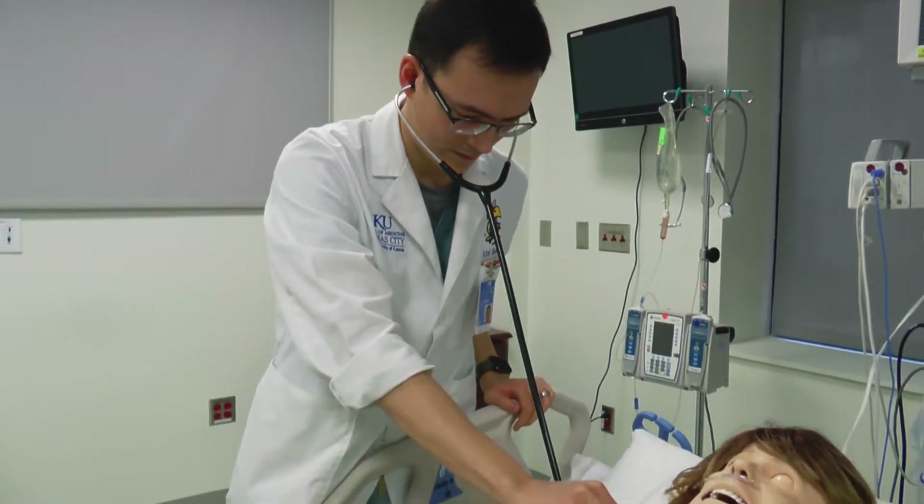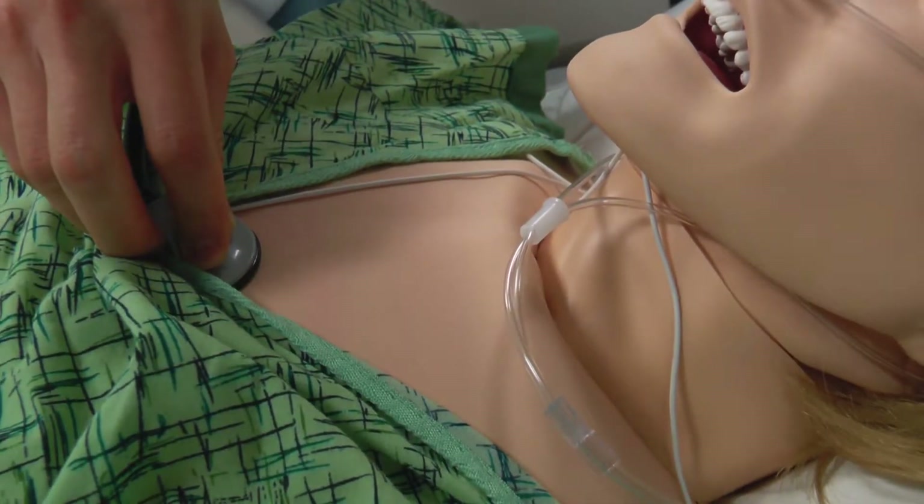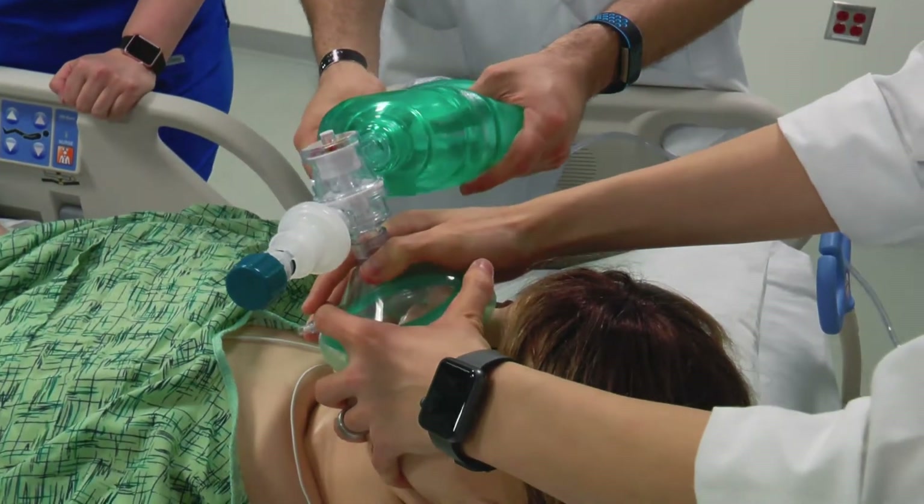But simulation gives them a safe environment to practice being on their own and practice making decisions on their own, and even though they know it's a simulated environment, they still feel the pressures of decision-making.